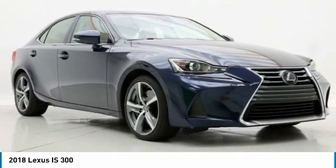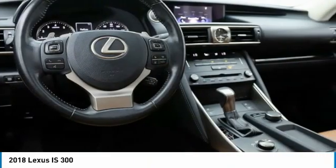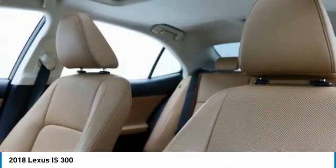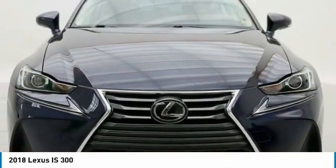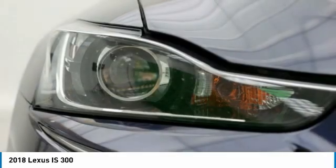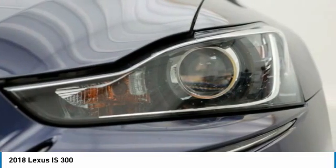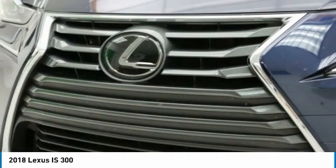Stop by and take a look at the 2018 IS. The IS is the compact luxury sedan offered by Lexus under Toyota. The IS fits the bill for sports-minded drivers looking for luxury in a compact design. This vehicle has less than 35,000 miles. Here are some of this vehicle's great options.